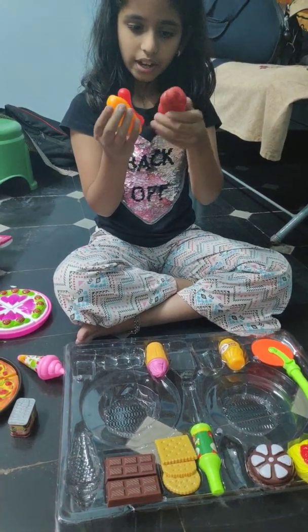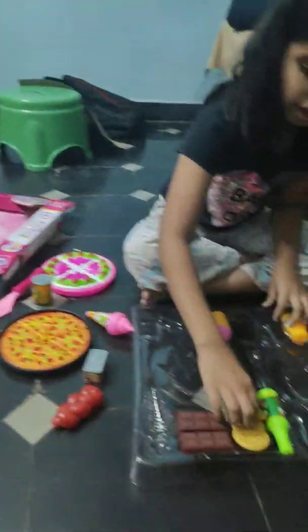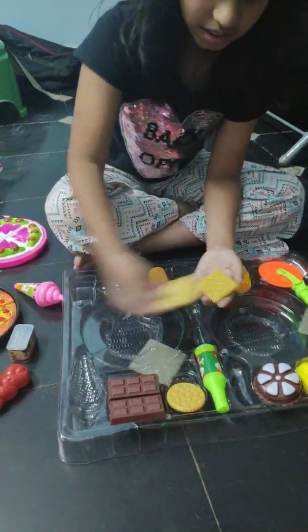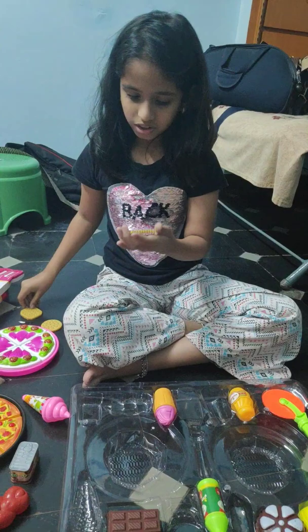I just had to put it, and I think it goes like that. And we got some biscuits, guys. We got a circle biscuit and a square type.